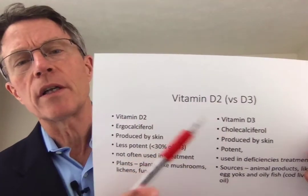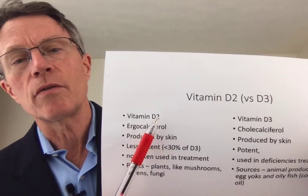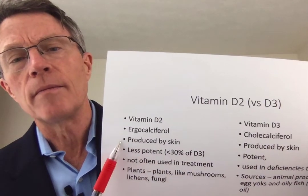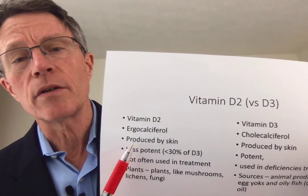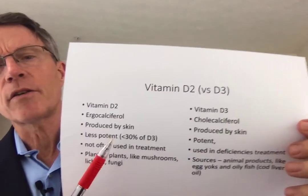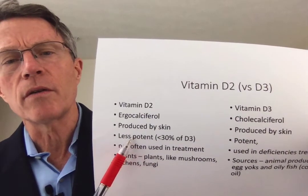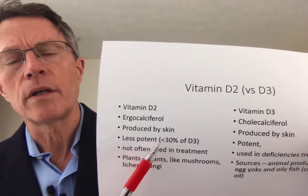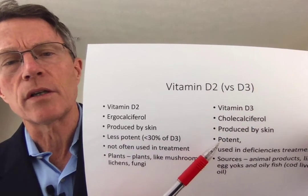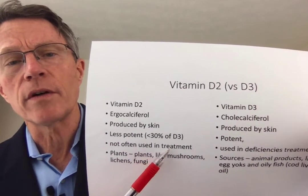Vitamin D2 versus vitamin D3 — I'm just going to do a quick one-slide comparison. Vitamin D2 is also called ergocalciferol; vitamin D3 is called cholecalciferol. Here's where one of the biggest differences comes up: vitamin D2 or ergocalciferol is far less potent — less than a third as potent as vitamin D3. So it's not surprising that it's not often been used, and that's why so few people have heard of vitamin D2.